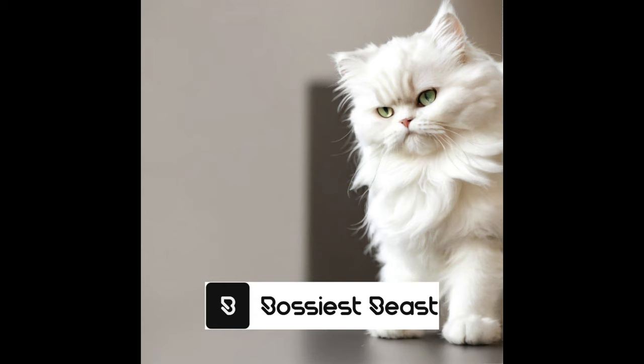Persian cats are a popular breed known for their luxurious, long, and flowing coats. They are one of the oldest cat breeds with a rich history and captivating origins. With their striking appearance and gentle nature, Persian cats make wonderful companions.